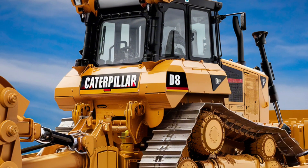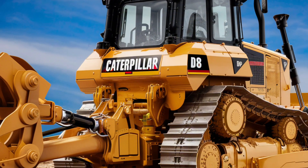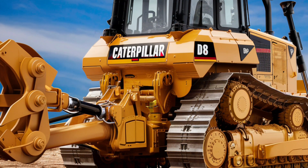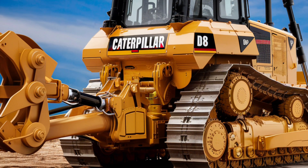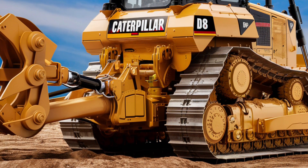The Caterpillar D8 Bulldozer continues to set the standard for heavy equipment, proving that power and precision can go hand in hand. Its ability to adapt to different tasks and environments makes it a versatile and indispensable machine for a wide range of industries.